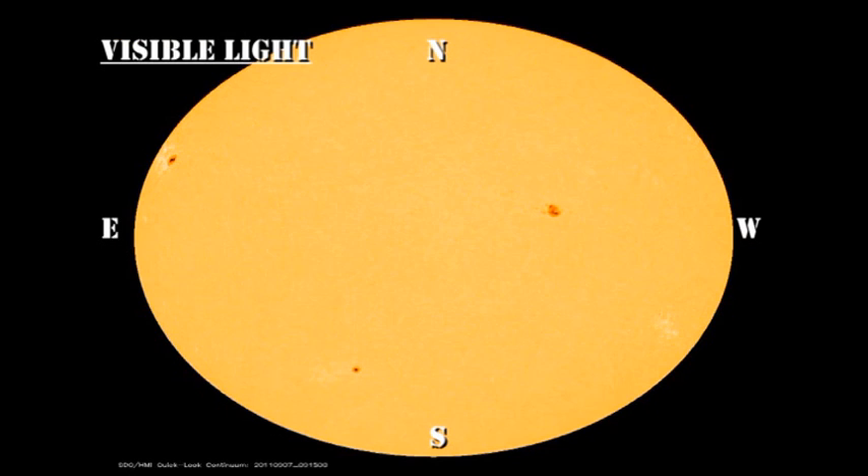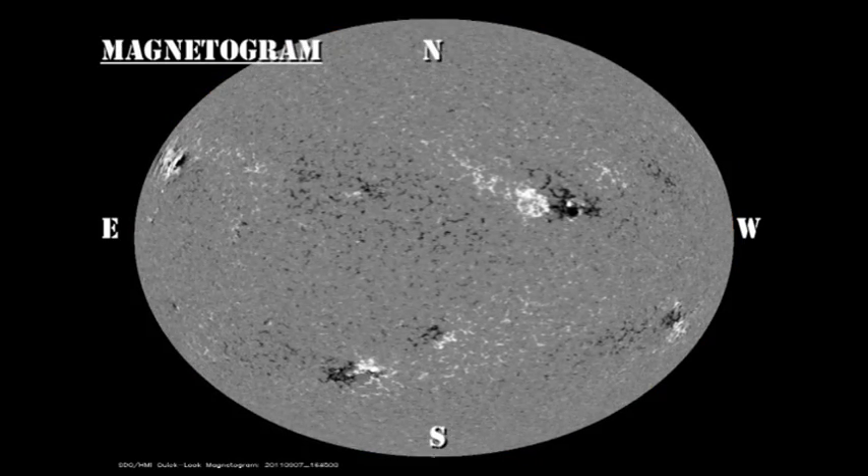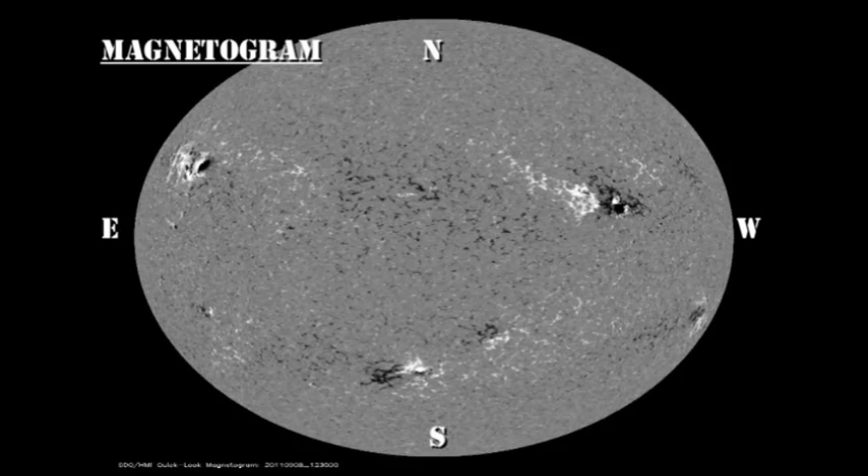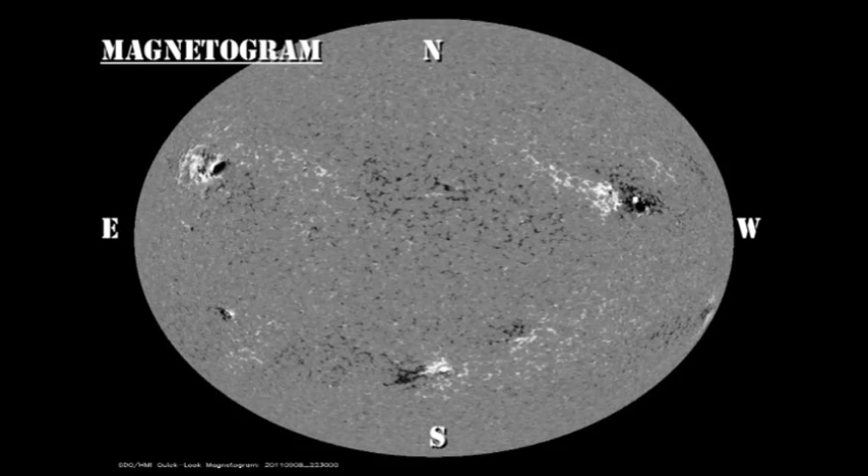Let's see if we can tie all this together by watching the evolution of these regions over the last 48 hours, using the sunspot and magnetic data from the HMI instrument on the Solar Dynamics Observatory. I would advise going to full screen mode to watch the details, and particularly watch region 1283 and the new region forming in the southeast.